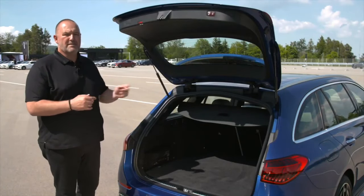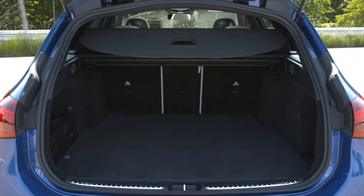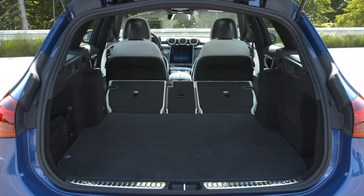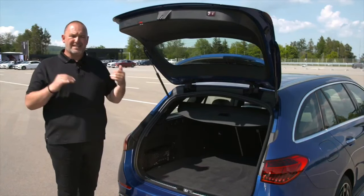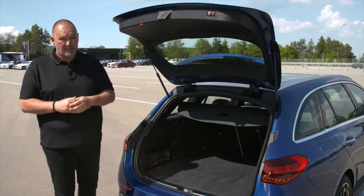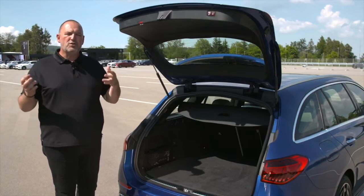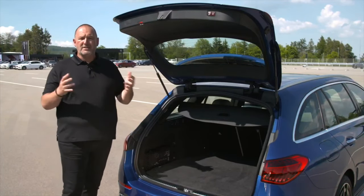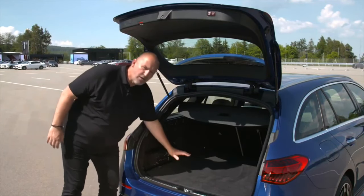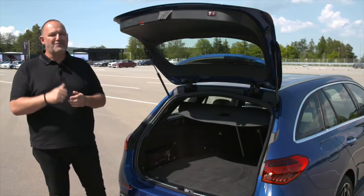The C-Class T-Model offers a maximum boot capacity of 490 liters with rear seats up, increasing to 1,510 liters with the bench fully folded — about 30 liters more than the predecessor. The sedan offers 455 liters, nearly the same as before. Regarding upcoming hybrid models, they deliver about 130 liters less in both configurations, but you won't have any steps in the boot — it will have a completely flat floor, which is great news.